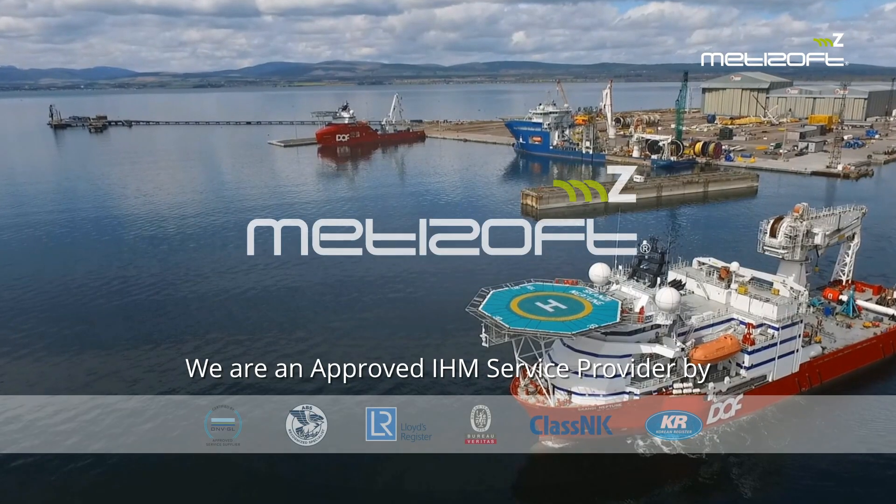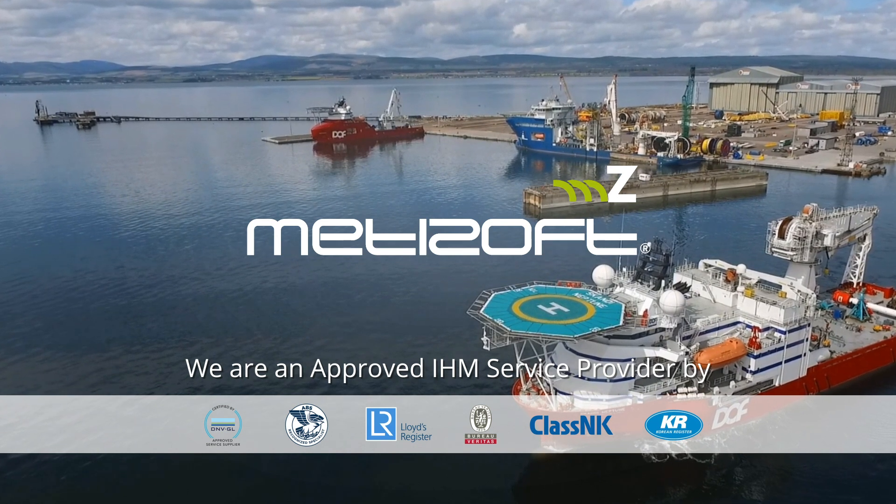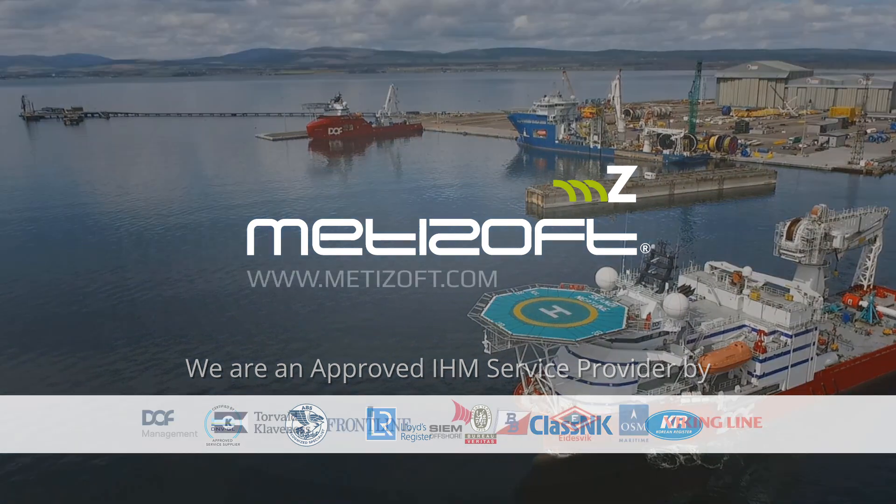We are an approved IHM service provider by DNVGL, ABS, Lloyd's Register, VV, Class NK, and K-R.